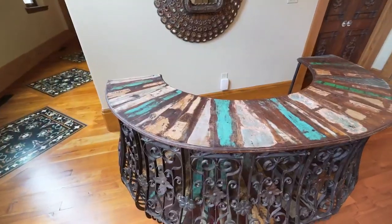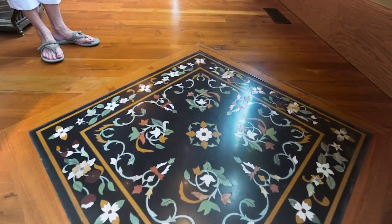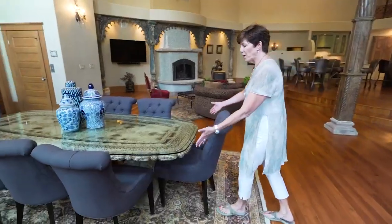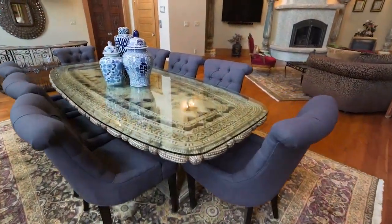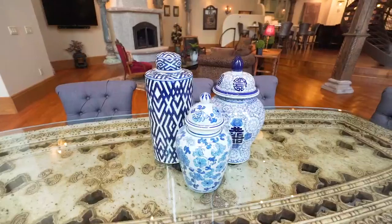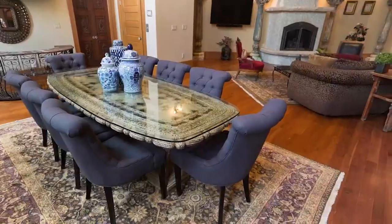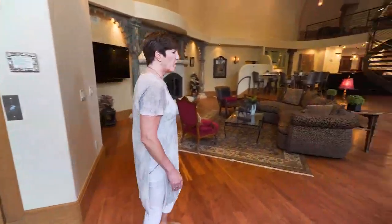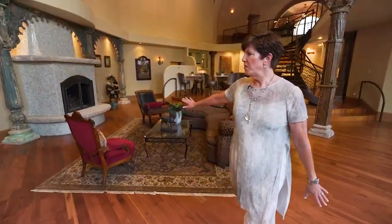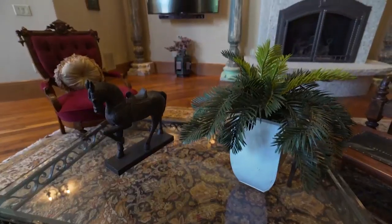All of the floors are reclaimed teak from India. The dining room table is 100% marble and therefore weighs more than a ton — they reinforced the floors underneath the dining room table just to make sure it could support the table.